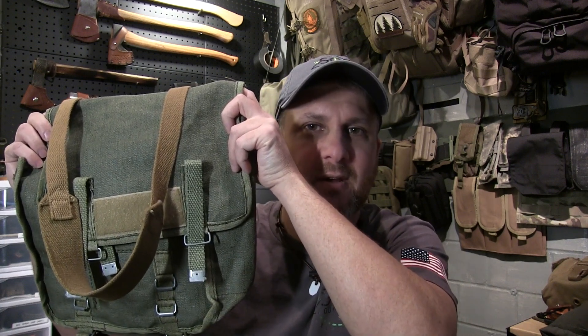I wanted to talk to you about a gear giveaway I've got. This is the Polish bread bag that I've had — this is mine, I've had it for a long time. I've done mods to it: added the Velcro, added the strap, added a better strap, and added a hatchet loop on the back. I love this little bread bag. This thing is awesome.